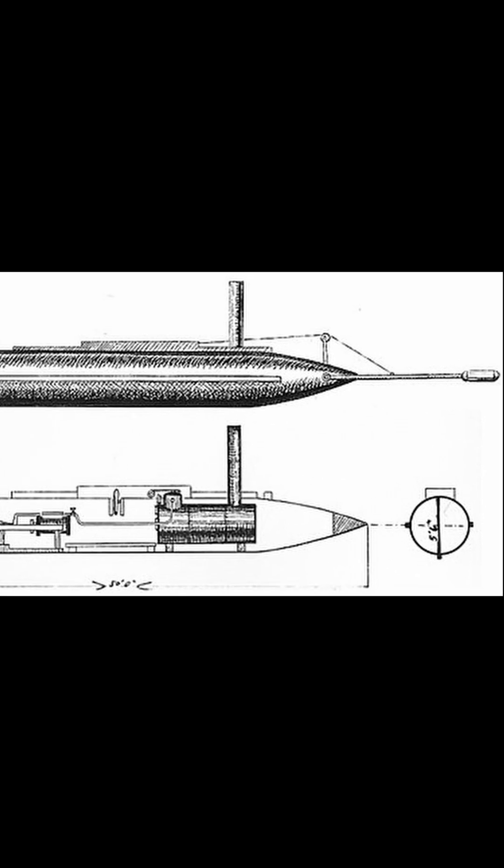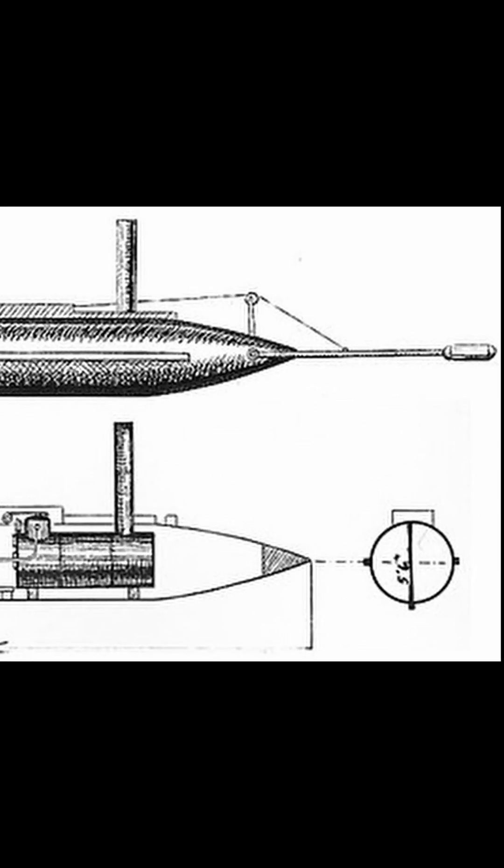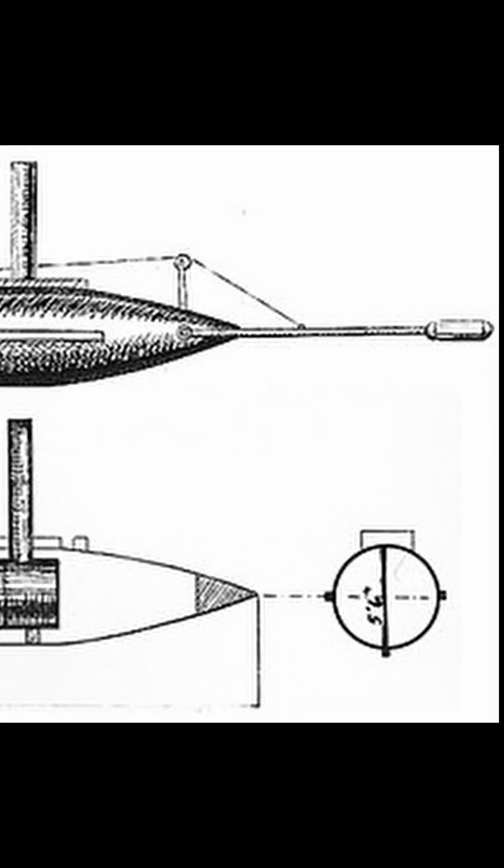On the night of February 17, 1864, the Hunley rammed a spar torpedo into the hull of the Housatonic. The Housatonic sank in five minutes, but the pressure wave from the blast instantly killed the Hunley crew and sent her to the bottom.